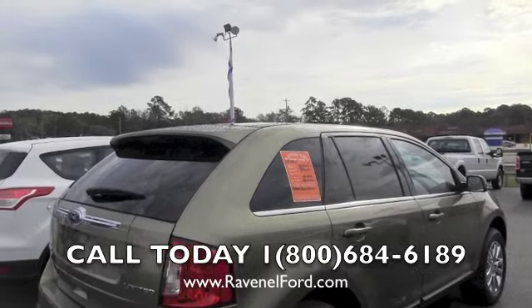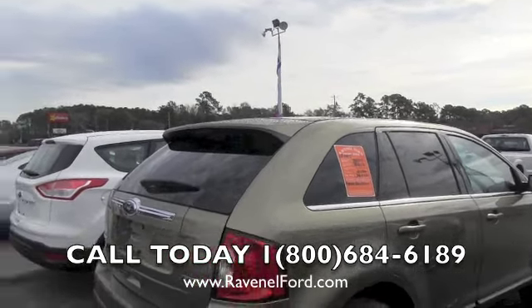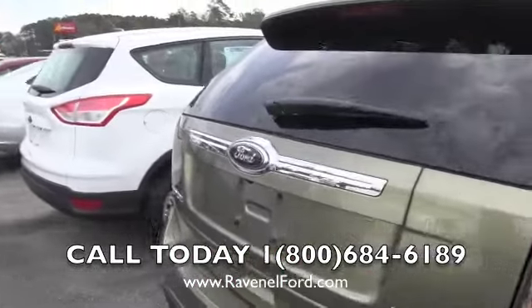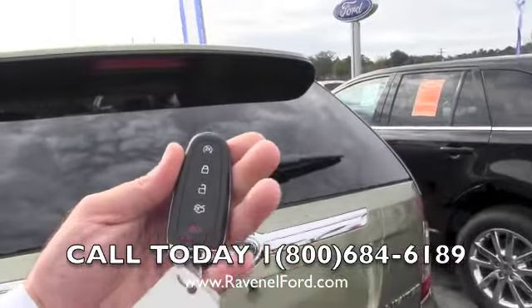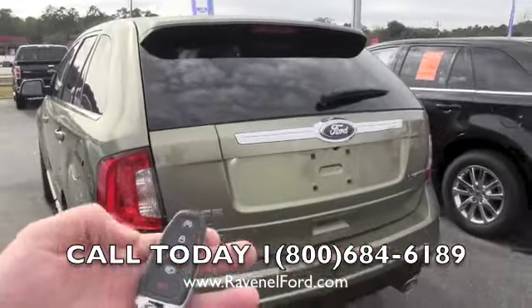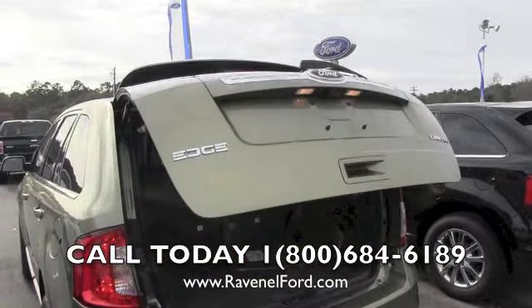As you can see here, tinted windows from the second windows all the way around. Looking good. Limited dual exhaust in the back. Has backup sensors and also a backup camera. This vehicle does come equipped with a smart key right here. Hit it twice right there and you can actually crank the vehicle up. You can also hit it twice here and it will open the power tailgate for you — that's a very nice feature.